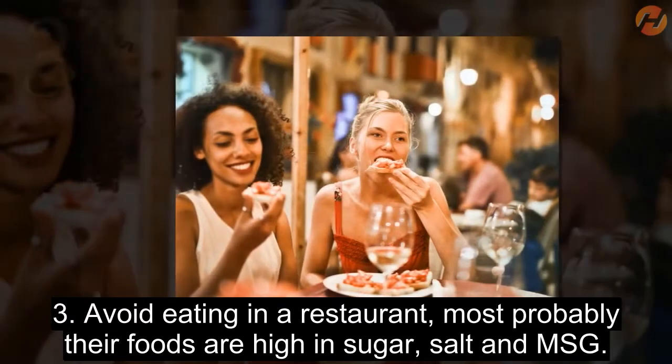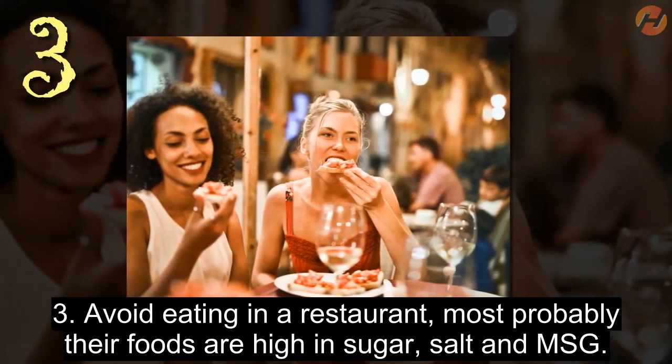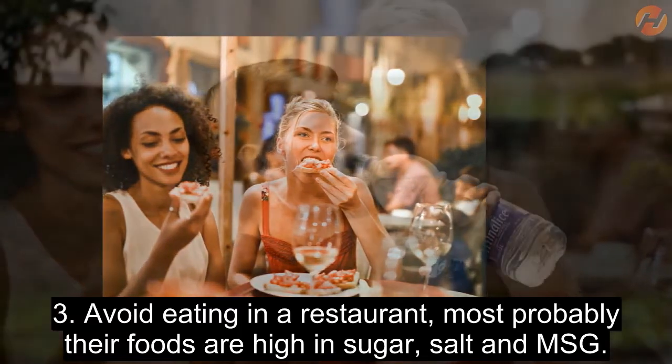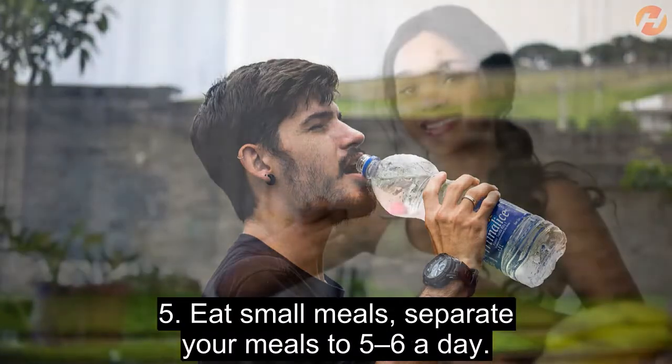3. Avoid eating at restaurants. Most probably their foods are high in sugar, salt, and MSG. 4. Drink at least 2 liters of water every day.